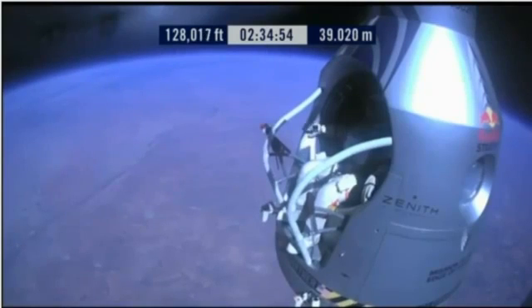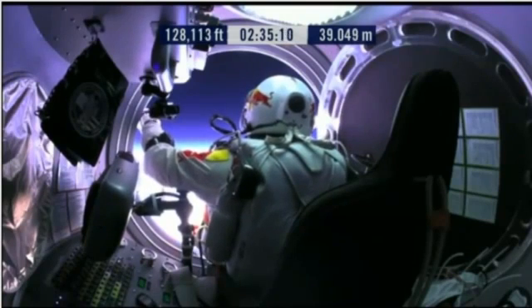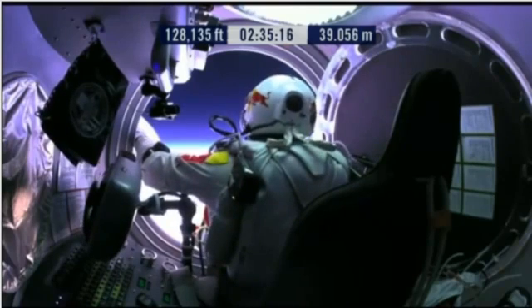Go a little bit further forward so we can check your chute. Your chute's okay, Felix. Item 31: your chute integrity is checked. Your parachutes are not deployed. Item 32: verify cutaway knife handle strap is attached.